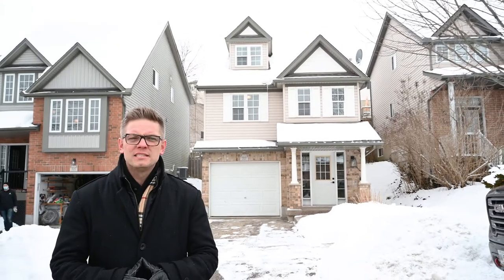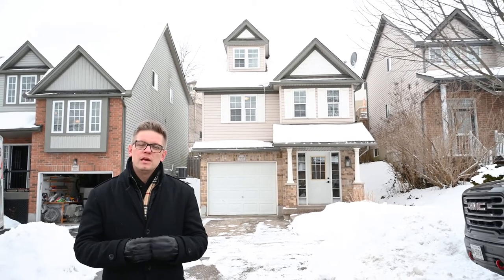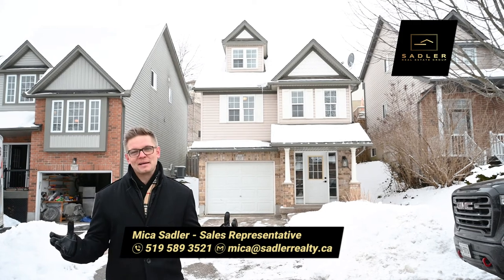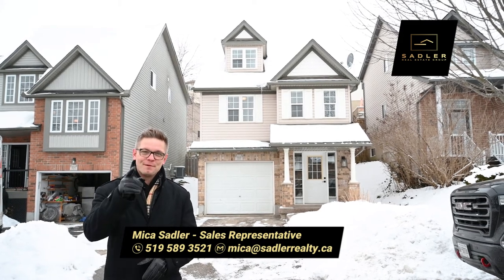If you're looking to buy, sell, or invest, I'd love to help. If you know anybody who would love this home, please share my video. From all of us at Sadler Real Estate Group, I'm Micah Sadler. Thanks for tuning in — we'll see you again real soon.